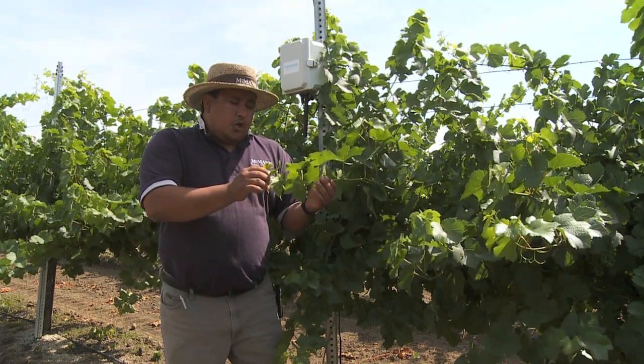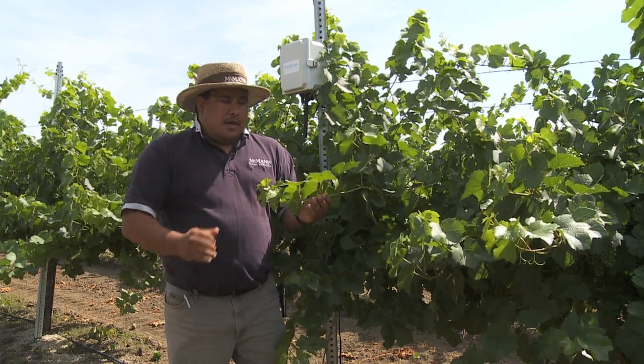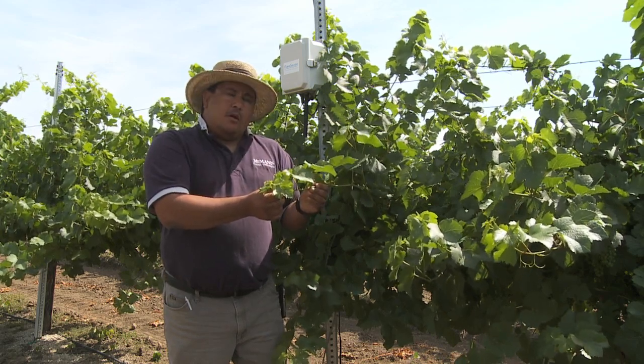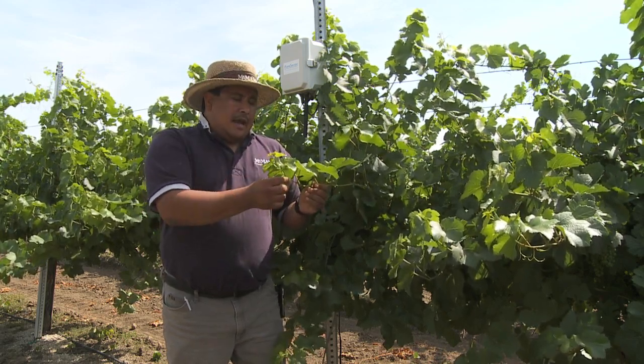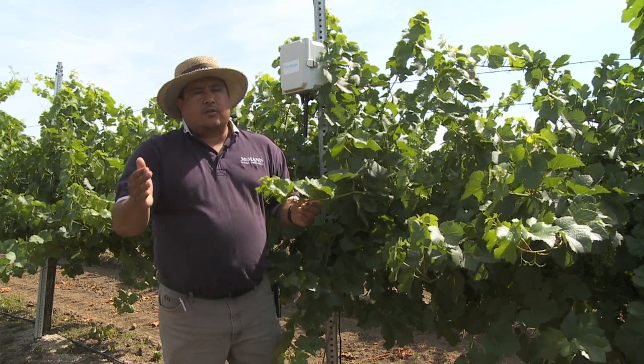I look at the soil moisture probes at one through five foot levels. I look at the shoot growth, and I have people on a weekly basis go out and take shoot measurements to see how fast these shoots are growing — either too fast or too slow.